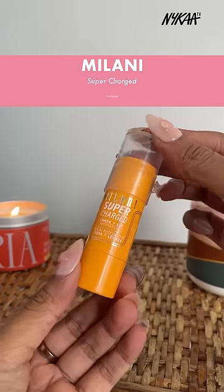Next we have the Milani Multi Stick. This is beautiful to give the most dewy finish. It's perfect for that natural everyday flush makeup look.